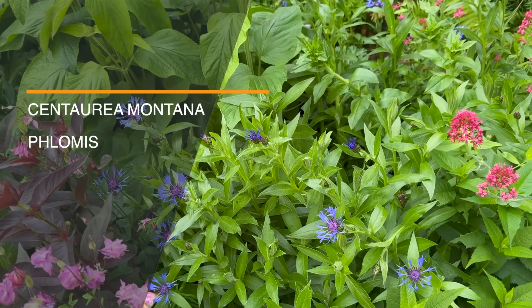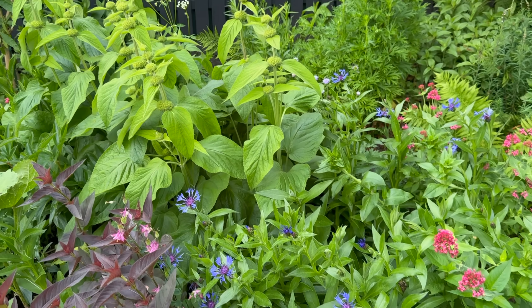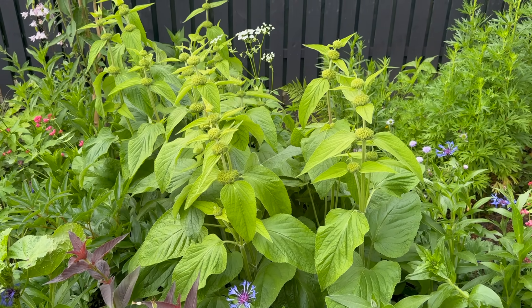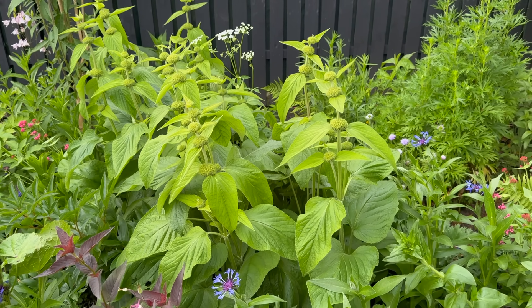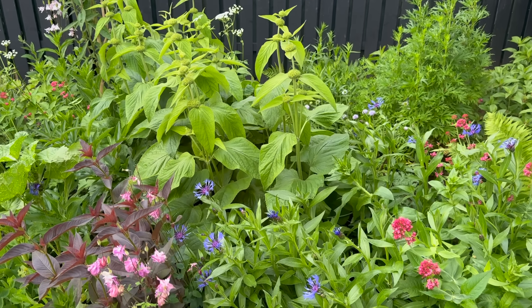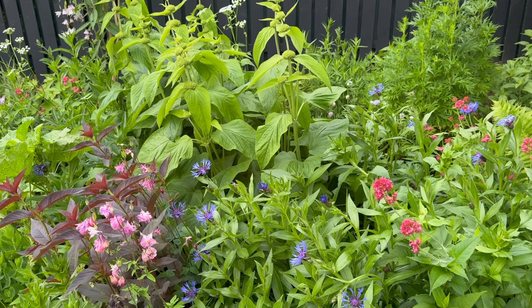One of my favorite combinations in the back to middle of the border is the mountain cornflower and helenium. They're not completely out yet - not that bright yellow they will be - but these two together just scream cottage garden. If you're looking for two great options, plant them real close together.